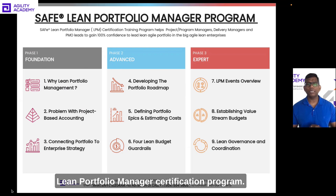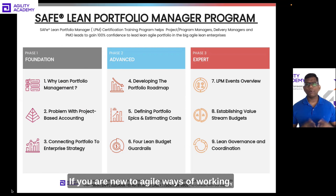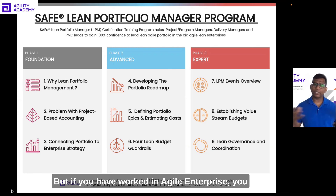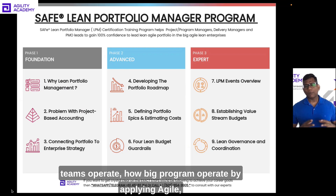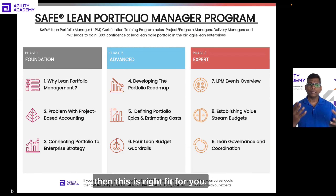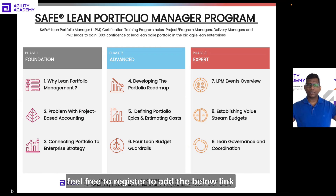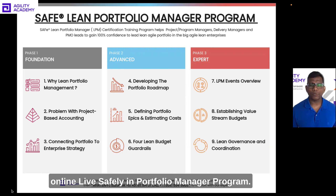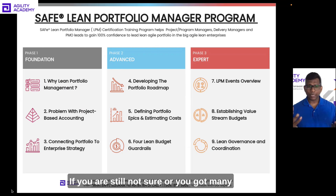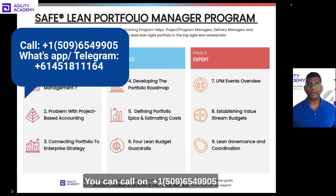That covers nine lessons across three phases within the Lean Portfolio Manager certification program. It is quite an advanced program — if you are new to agile ways of working, it might be too early for you. But if you have worked in an agile enterprise and have some fundamental knowledge about how agile teams and big programs operate, this is the right fit. If you're interested, feel free to register at the link below for one of our upcoming Agility Academy expert-led online live SAFe Lean Portfolio Manager programs.